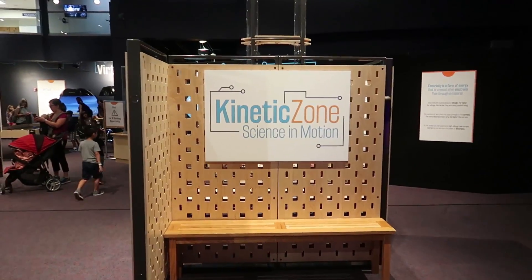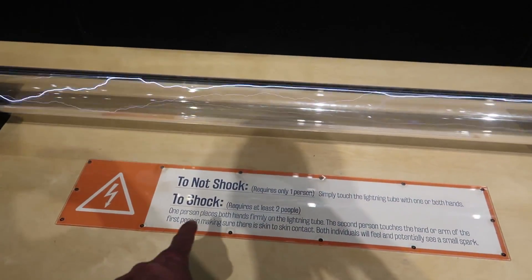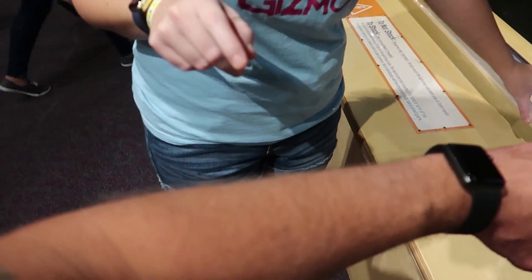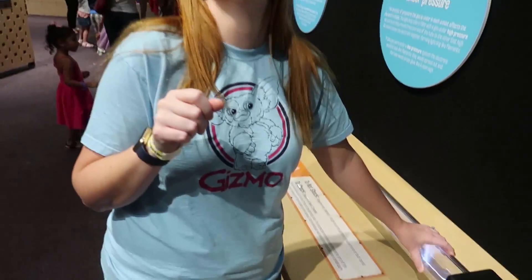Let's head into Kinetic Zone. Check this out — there's a lightning tube here, and you can shock each other. Did you feel it? Yeah. You're shocking me. Wait, I'm supposed to react to that. Do it again.